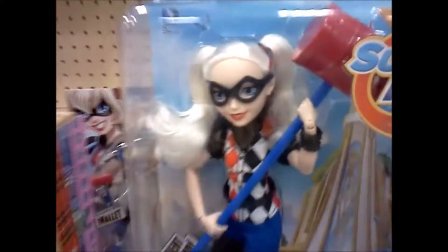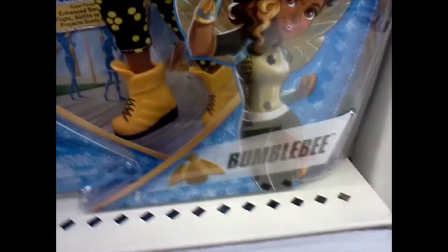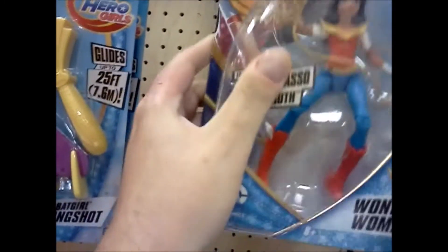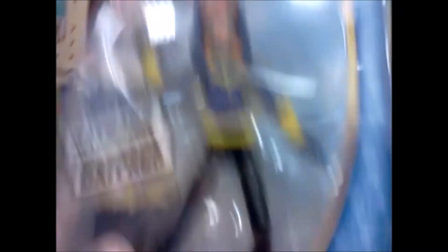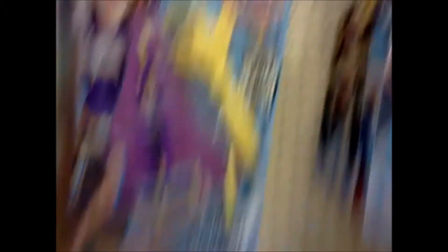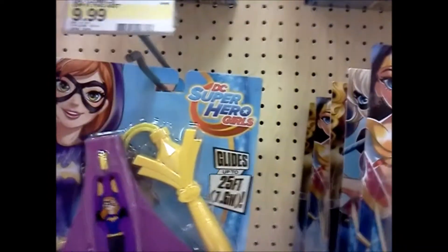So these DC Superhero Girls are pretty cool. These are the Barbie-sized ones. There's Harley Quinn, we got Bumblebee. I've only seen these at Target, never seen them anywhere else. I'm really interested in these. Wonder Woman, Harley. I think they got another Bumblebee back there. Batgirl with Batcape — looks cool, definitely digging that. And here's Supergirl. Definitely want to get these for my review channel and pick some up for my girlfriend's daughter.